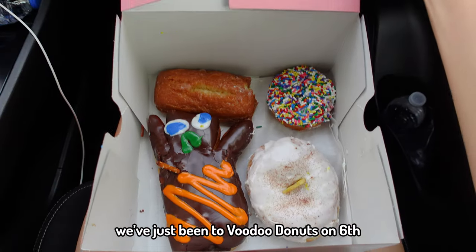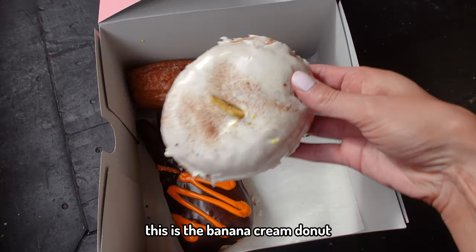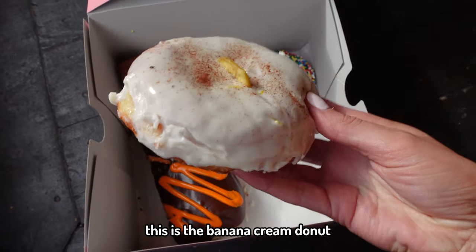We've just been to Voodoo Donuts on 6th and they were pretty good — not my favorite donuts I've ever had but not bad. The banana cream one was my favorite, that one was really nice. There's also a Salty Donut on South Congress — not going today, but I've had them in Miami and they're amazing.